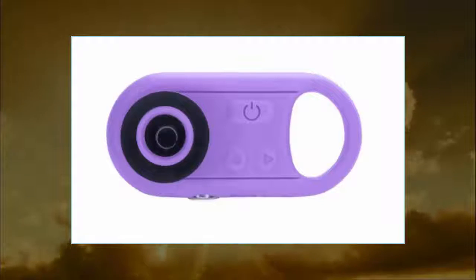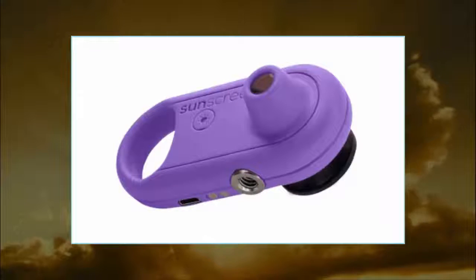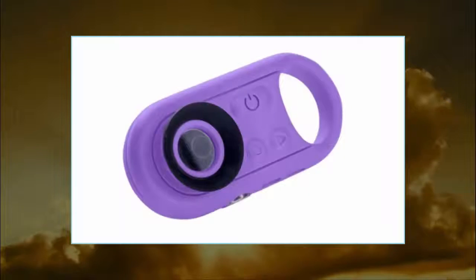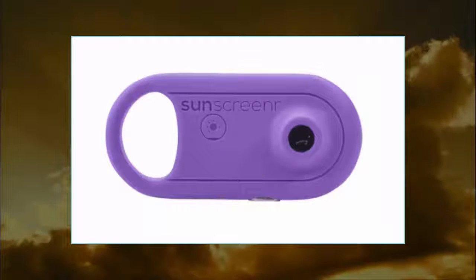Skin cancer is serious business, and yet we take an incredibly haphazard approach to sun protection. Even when we think we're covered, we're not — but who can tell? Most of the sunblock we use is invisible anyway.